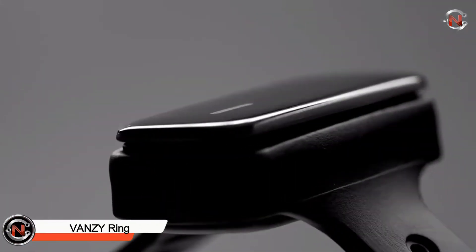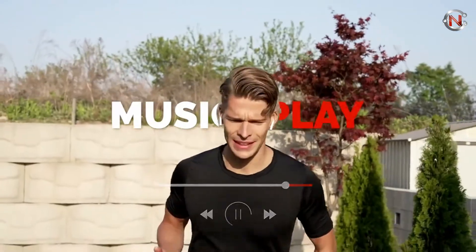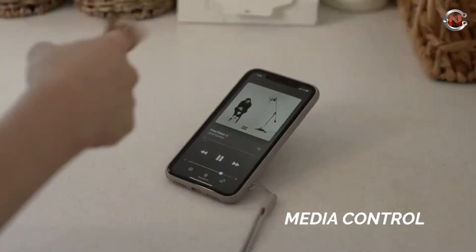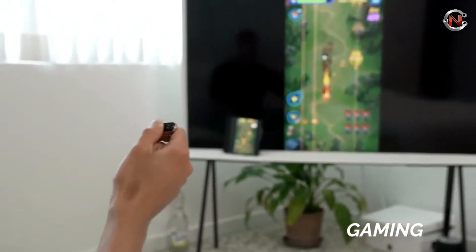Vansy Ring. Vansy is a ring mouse that allows you to operate your gadgets in a novel and futuristic way. To operate your smartphone in gesture mode, spin your finger clockwise or counterclockwise to slide your finger left, right, up, or down. There's also an air mouse option, which allows you to emulate the desktop mouse by gliding your finger across Vansy's surface. Vansy can be paired with virtually any Bluetooth-enabled device, which is a good thing given how many products are Bluetooth these days.